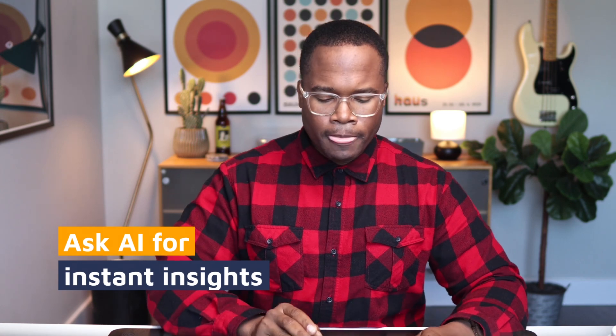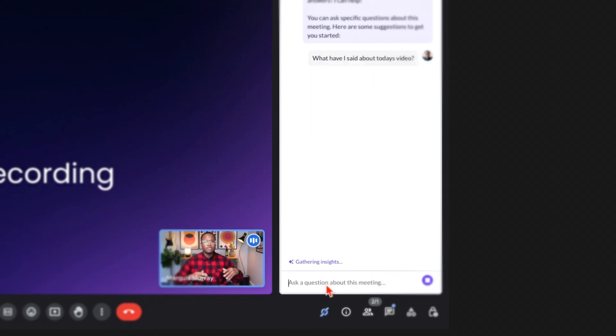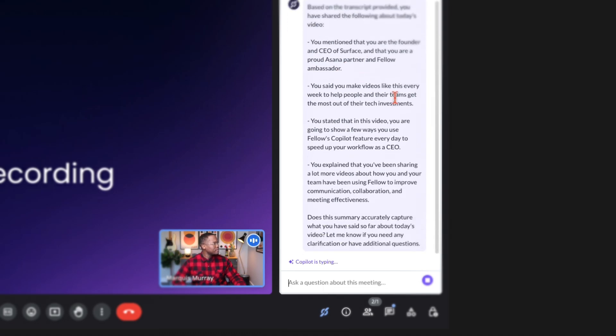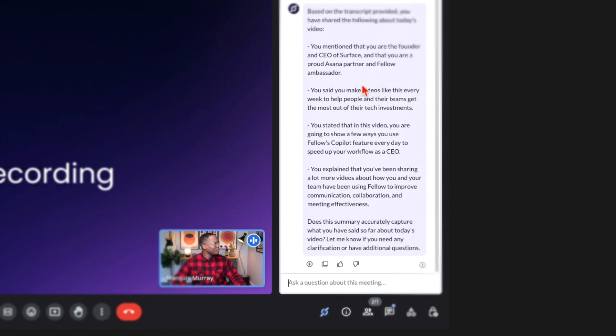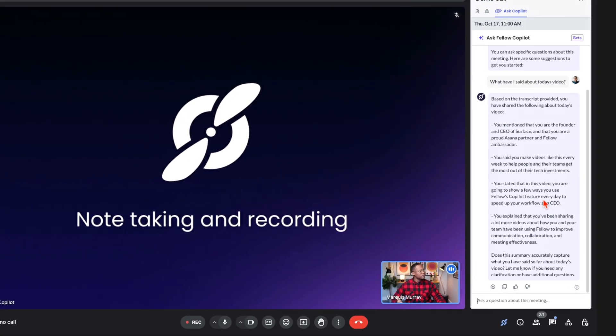So what I'm able to do is come right in here and if I miss something, I can just interact with it and ask it. In this case, I'm going to say: 'What have I said about today's video?' Let's just see what it comes back with. It's been listening to me as I go back and forth. Based on the transcript provided, it shared what happened on today's call — you mentioned that you're the founder and CEO of Surface, that you are a proud Asana partner and Fellow Ambassador, that you make videos like this every single week, and that in this video you're going to show a few ways you use Fellow's Copilot. It's done a pretty good job — it's heard me, understood me, and caught me up really quickly.